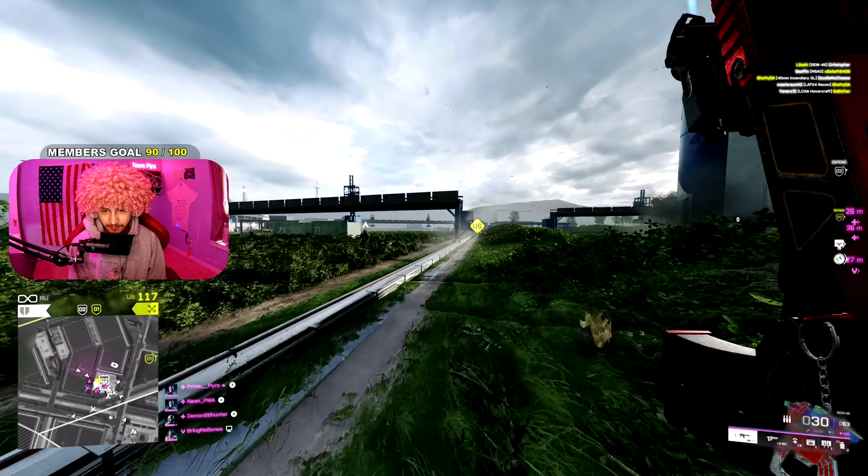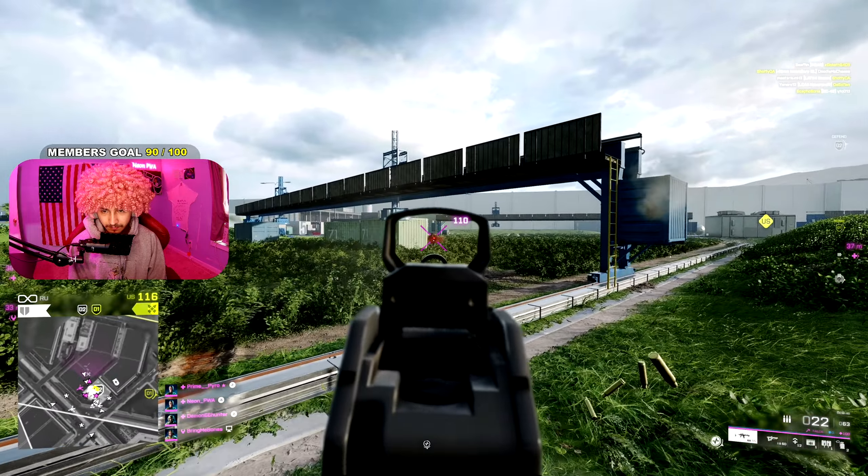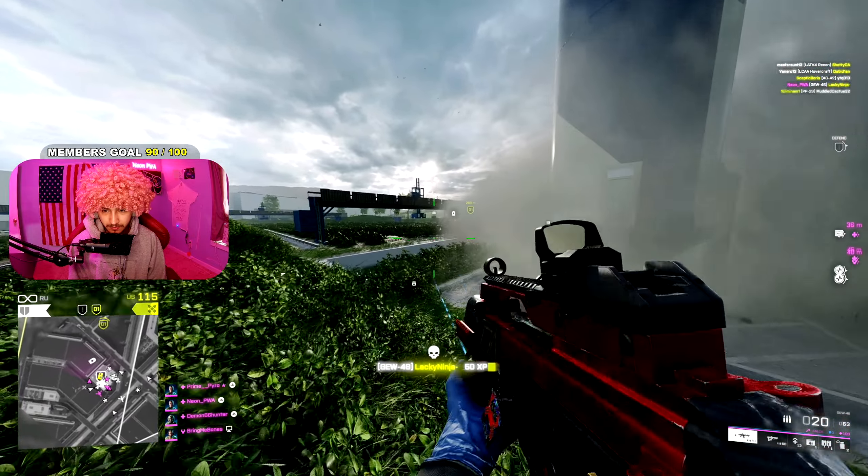What I need you Troopers to do is let me know your top 5 best weapons in Battlefield 2042 — tell me in the comment section, love to know.